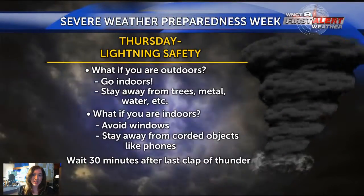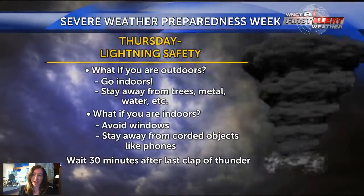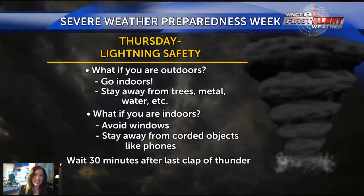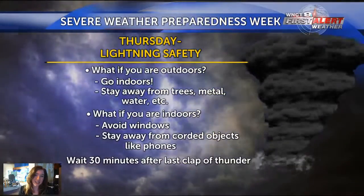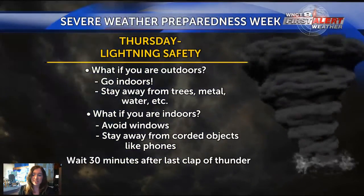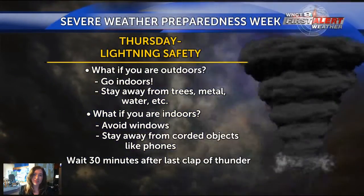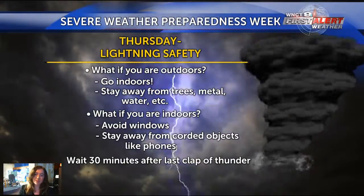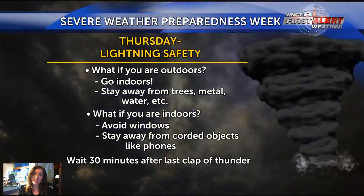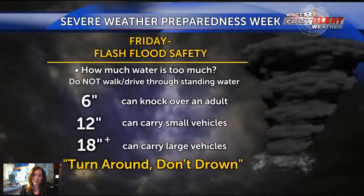On Thursday we talked about lightning safety. Lightning is very unpredictable — you cannot predict where a strike will happen. If you're outdoors and you hear thunder or see lightning, go inside and stay away from trees, metal, water, or anything that can conduct electricity. If you're indoors, avoid windows and corded phones or corded appliances. Wait 30 minutes after the last clap of thunder, because you can get lightning strikes miles away from a thunderstorm even after it has passed.